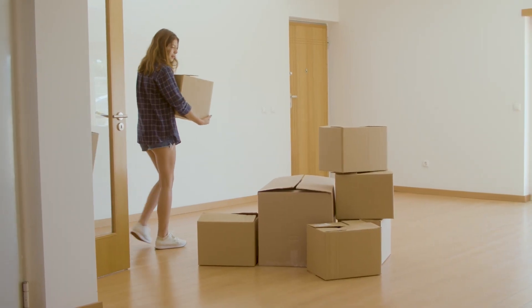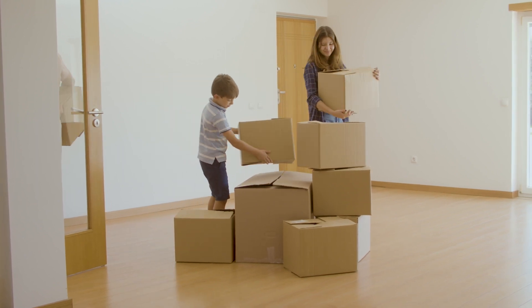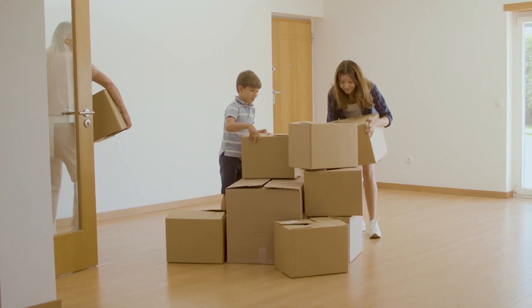They are great for temporary storage. If you're moving from point A to point B, cardboard boxes are a great option. They will help you save money versus plastic bins.